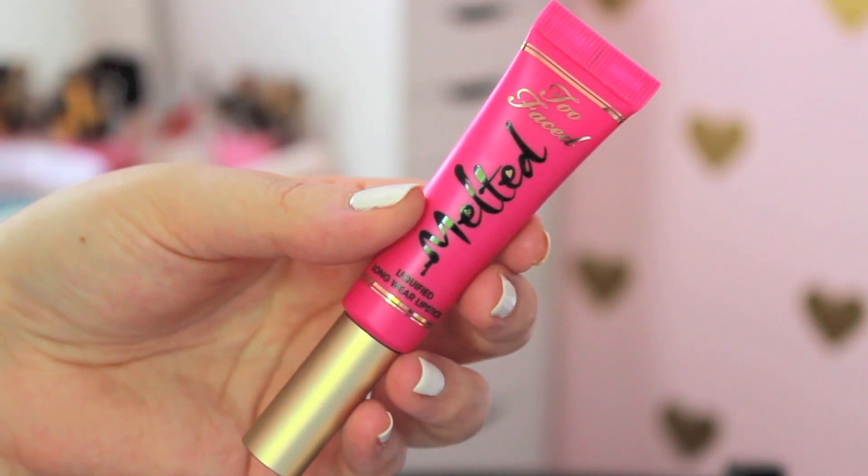It's kind of like collaboration week on my channel — I didn't plan it that way but I've been having fun doing videos with a lot of my friends here on YouTube, so make sure you check out their videos as well. My first summer beauty essential would definitely have to be the Too Faced Melted Liquified Longwear Lipsticks. I absolutely love these.